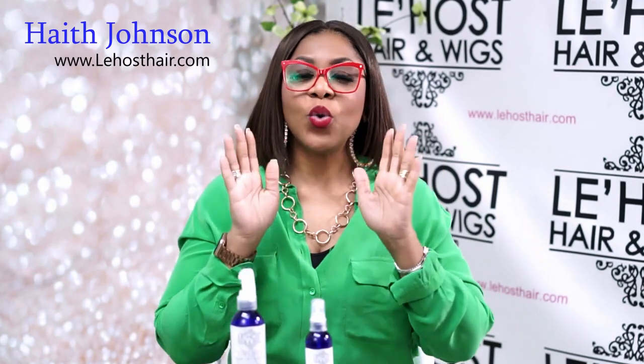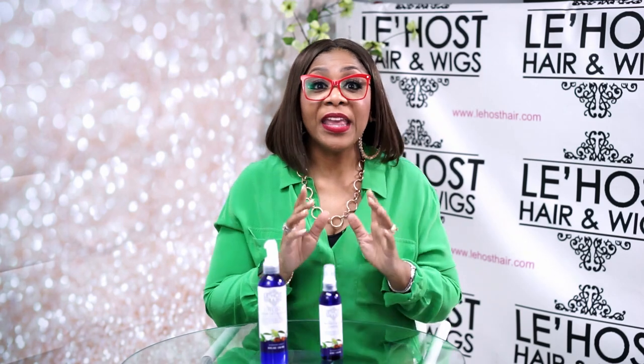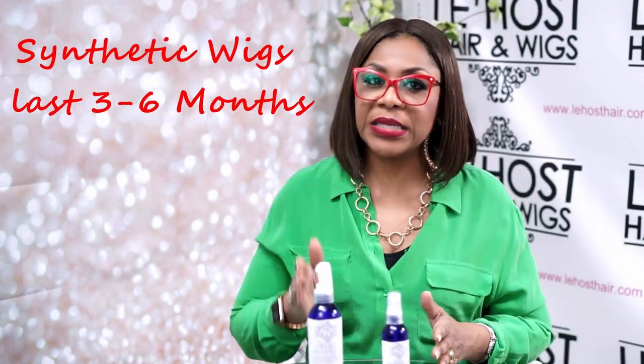But I want you to always walk towards a synthetic wig when you're purchasing it with the right expectations. Never purchase a wig thinking that she's meant to last you for a long duration of time, because she's not. A synthetic wig is a temporary wig. I call them disposable hairdos because that's basically what they are.